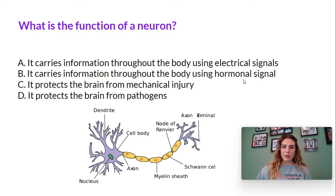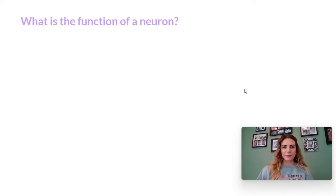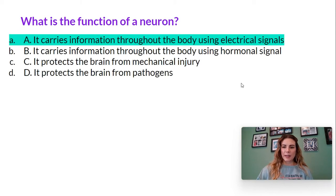Feel free to pause the video here and take a moment to gather your answer. Let's see what the answer is. The function of a neuron is A — it carries information throughout the body using electrical signals.